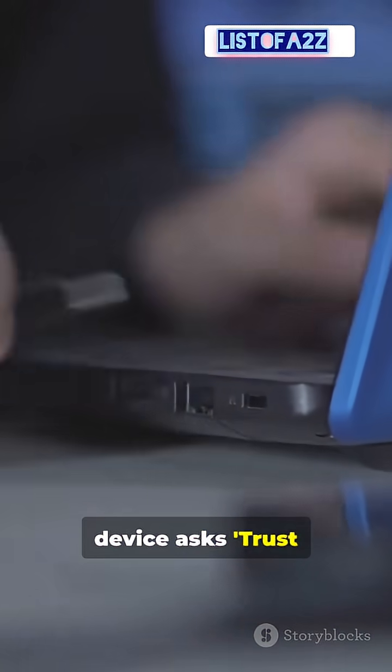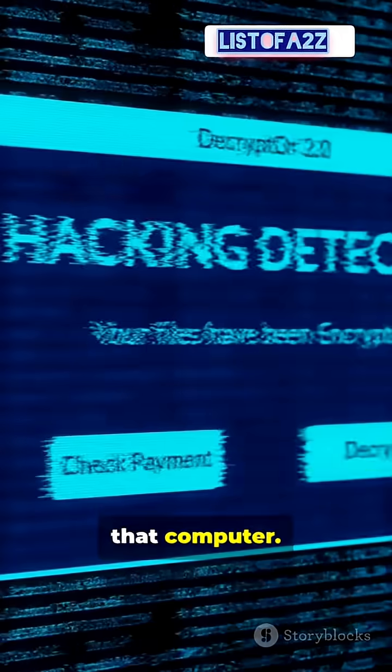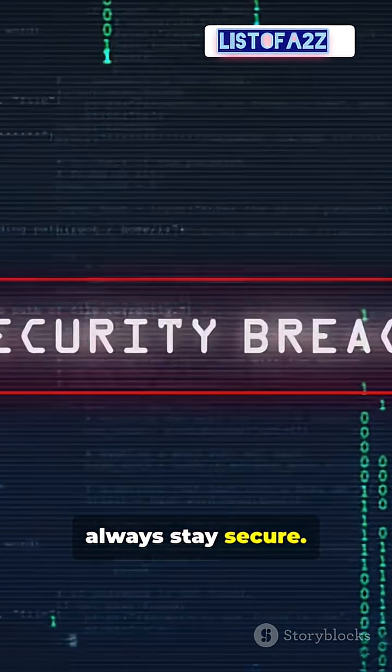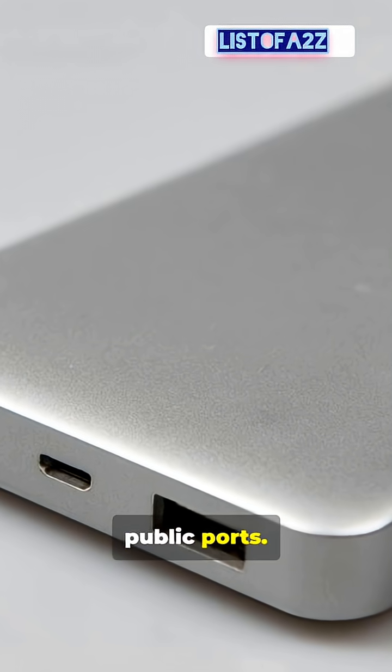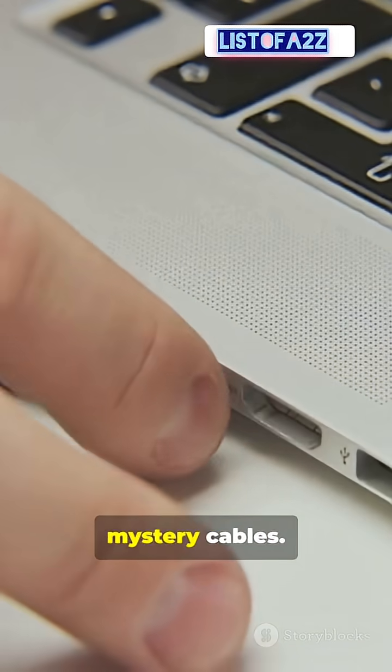Quick tip: if a device asks 'Trust this computer?' hit No unless you explicitly trust that computer. Stay charged everywhere and always stay secure — power banks over public ports, wall adapters over kiosks, data blockers over mystery cables.